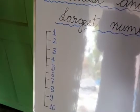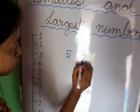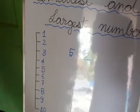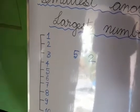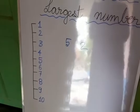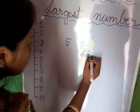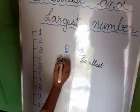Now let's say if I tell you there are two numbers: 5 and 2. Can you tell me which number is the largest here? In this number line, if you see, 2 is up here and then if you go down you get 5. So 2 is counted before 5, so this 2 is the smallest number and this 5 is the largest number.